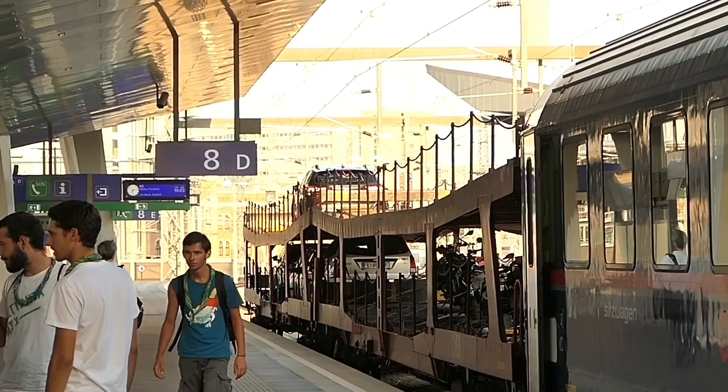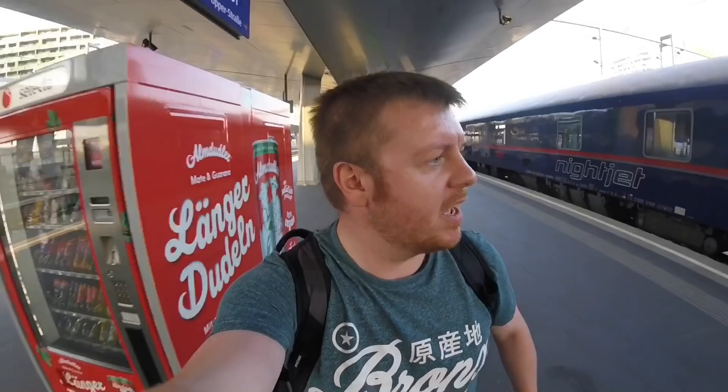Now I've got to find my carriage. I'm not quite sure which one it is, but I think I'm probably going to be down the front of the train. I know the cars at the back go to Milan, so my guess is the Rome portion is at the front. As you get on board you'll need to show your ticket and proof of ID or passport to the steward, who will then grant you access.